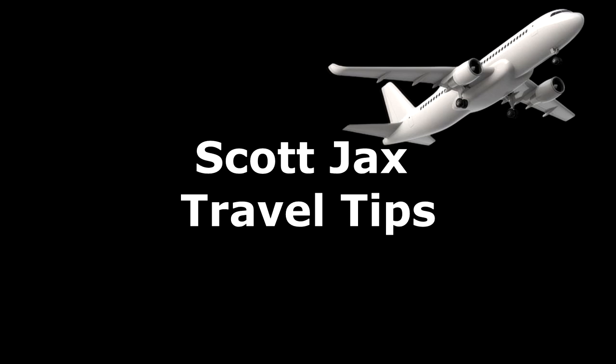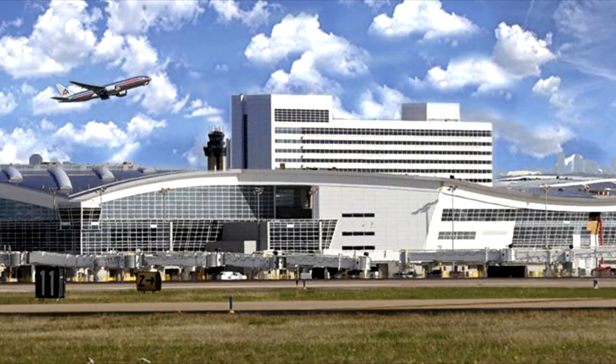Let's talk about how to get around DFW Airport — the Dallas-Fort Worth International Airport.